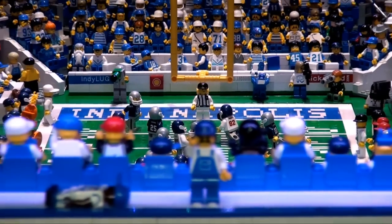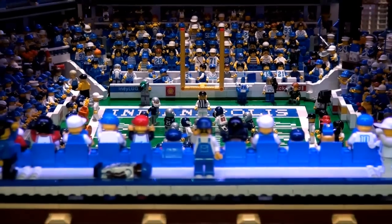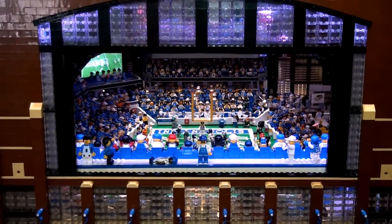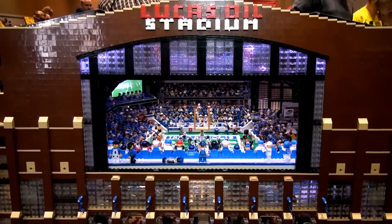Some basic facts: there are over 30,000 pieces in there and over 1,100 minifigures. It's Lucas Oil Stadium. I started it the same year they started building the real Lucas Oil Stadium, and I finished it a month after they finished theirs.